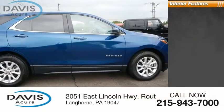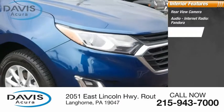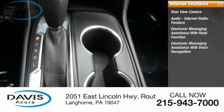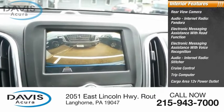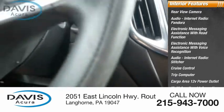Inside you'll find a rear-view camera, audio, internet radio, Pandora, electronic messaging assistance with read function, electronic messaging assistance with voice recognition, audio internet radio, Stitcher, cruise control, trip computer, cargo area, 12-volt power outlet, multifunctional information center, and child safety locks.